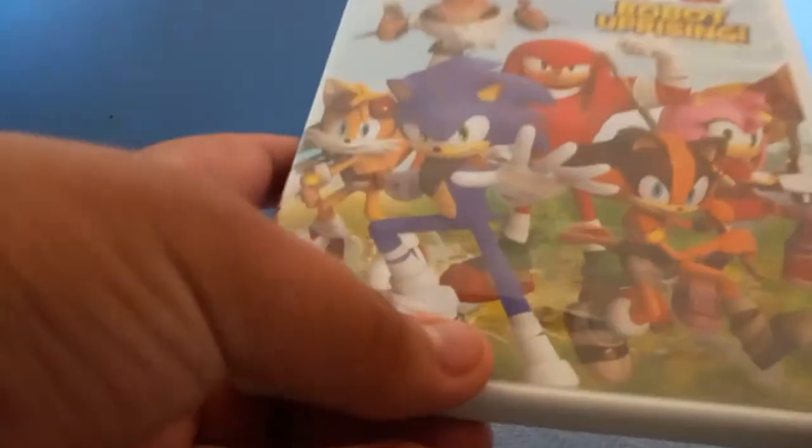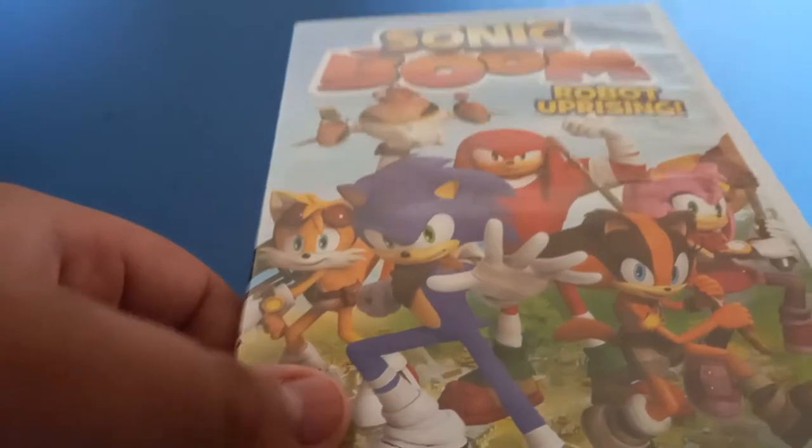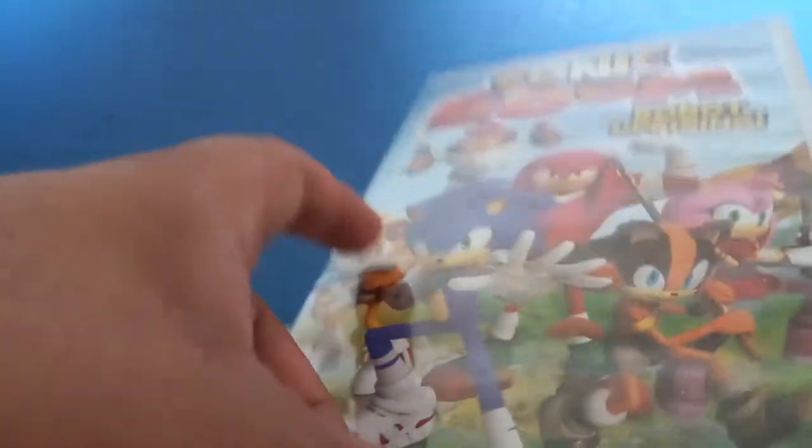Hello guys, it's me, Sonic the Hedgehog franchise collector, and today I'm going to review the Sonic the Hedgehog Sonic Boom Robot on Rising. We got Sonic, Tails, Knuckles, Sticks, Amy, Robots, and Dr. Eggman. There's the back, and let's open it — there's the disc, that's so cool, and there's the booklet.